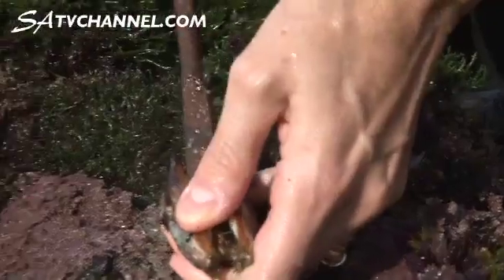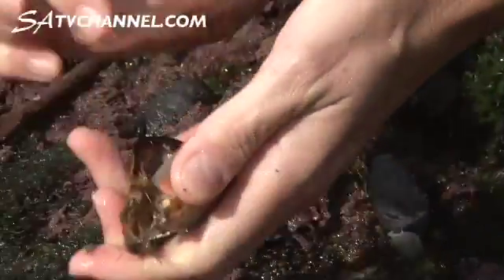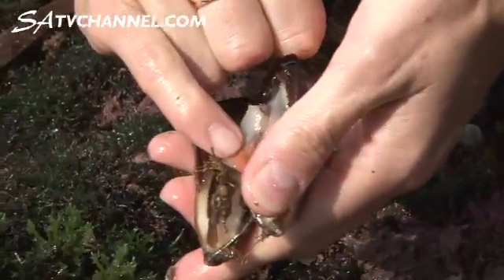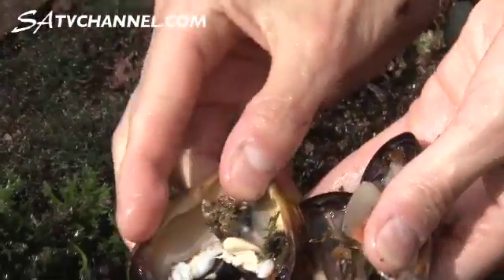Interestingly enough we've got male and female mussels. Here we have a female. You can see the female is quite a pink color, which is quite different to the male which is the white colored one. So next time you're having a good seafood feast, have a look inside the mussels and you can work out whether you're eating a male or a female mussel.